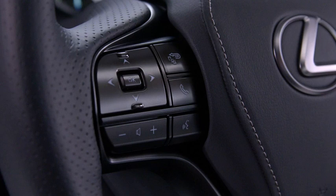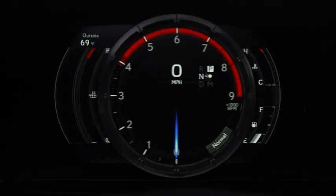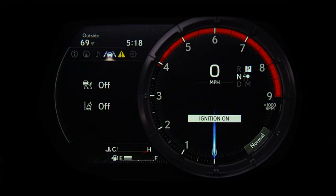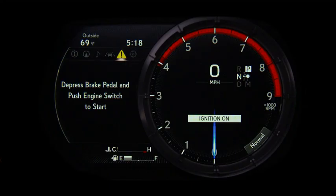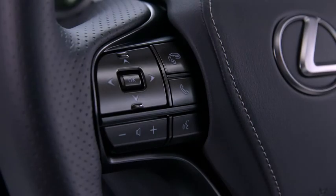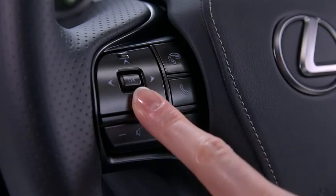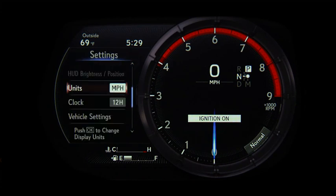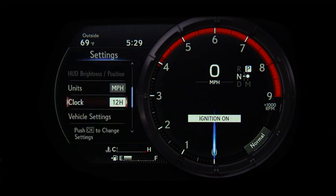To adjust this setting, select the Vehicle Settings or Gear icon in the Multi-Information Display, or MID. Then, scrolling to and selecting Clock allows you to choose between a 12-hour and 24-hour display using the OK button.